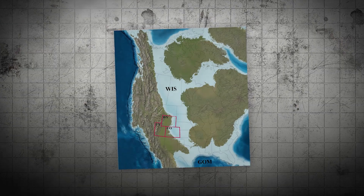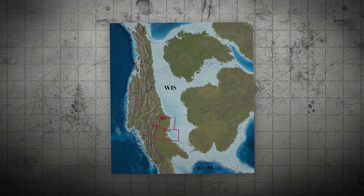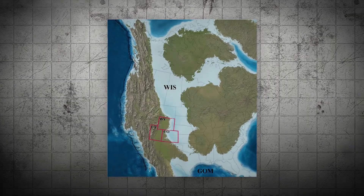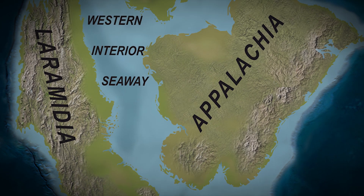During this time, the area that is now Montana was part of the Western Interior Seaway, a vast inland sea that split North America into two land masses: Laramidia to the west and Appalachia to the east.